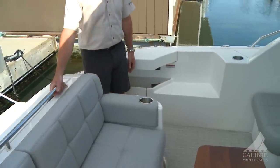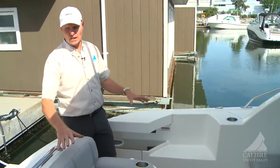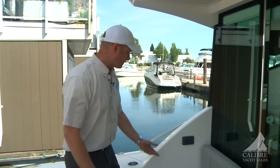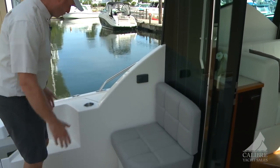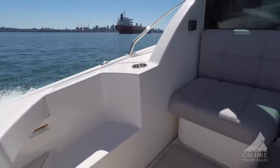Above your bench seating, we've got LED-lit cup holders and LED lighting throughout the vessel, Fusion stereo controls throughout the boat, and nice molded-in steps for easy access to your side decks.